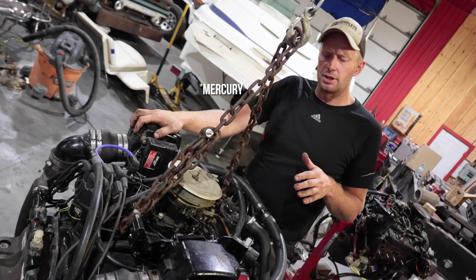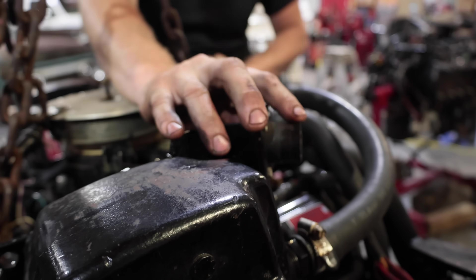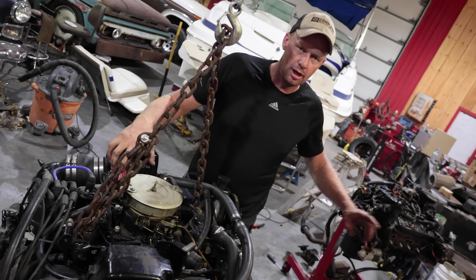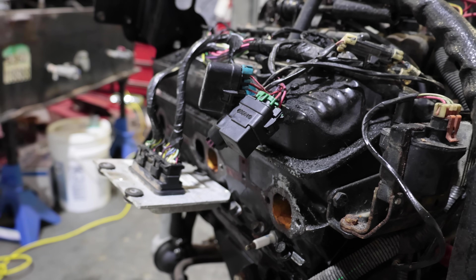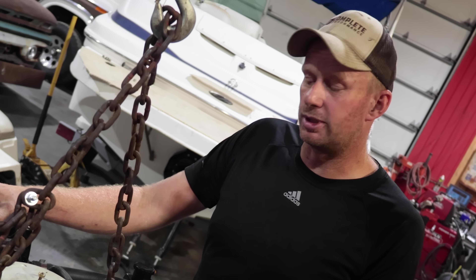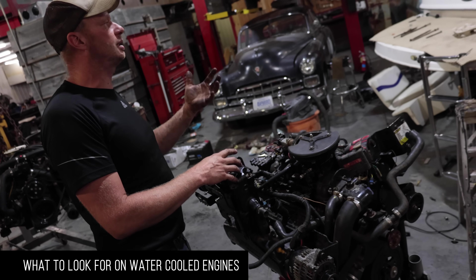The good news is MerCruiser is one of those companies that actually designs their stuff to be worked on - kudos to their engineers. The main engine wiring harness plug is actually the same; your start wire is on the same pin. Even though the fuel-injected one has coolant sensors for the computer, it also has mechanical sensors for oil and water that work with your gauges. There are twice as many sensors on the fuel-injected engine, but you just unplug the harness, plug it in, and all the sensors will work.